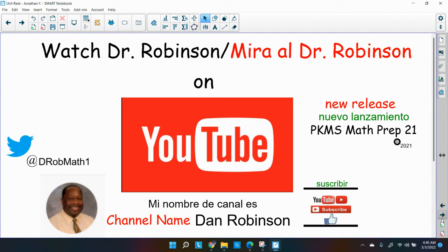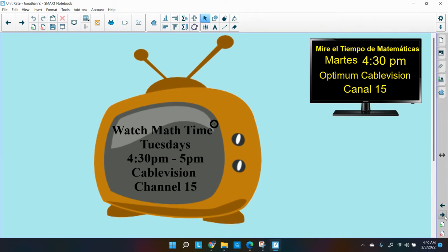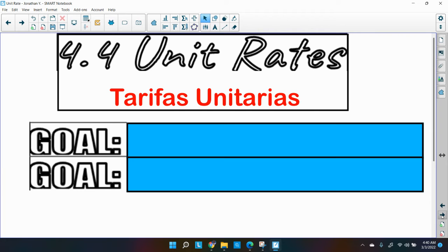Write us a comment — I do write back. Give us a thumbs up if you like what we're doing. Check out our latest release PKMS Math Prep 21, and as we speak I'm working on Math Prep 22. You can tweet me at D Rob Math 1. Don't forget to watch our show Math Time on Tuesdays, 4:30 p.m. to 5 p.m., only on Optimum Cablevision and Peekskill.